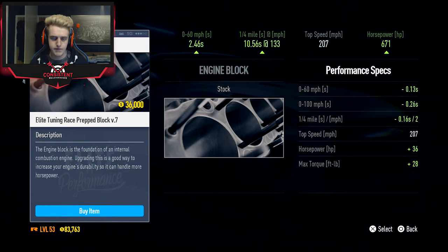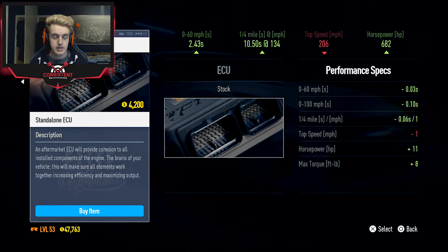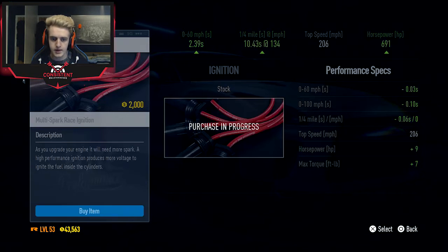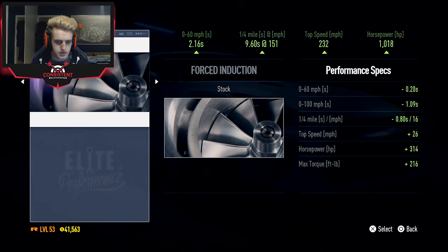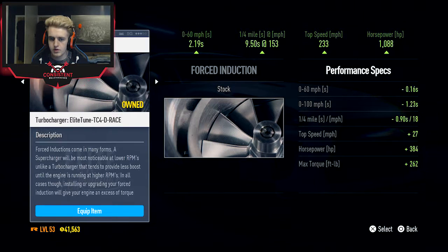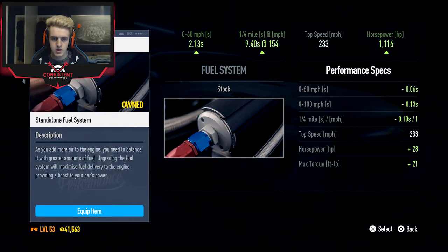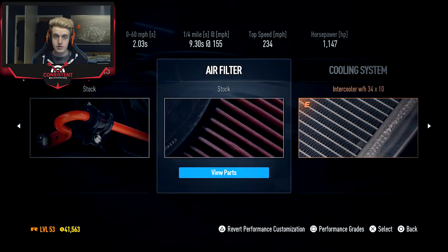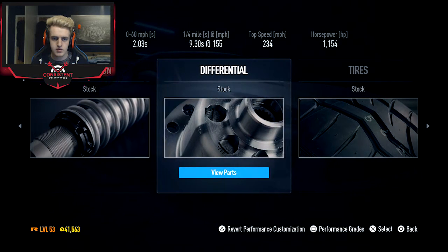Camshaft going in. Engine block — pretty expensive at around $36,000 but it's worth it, the beast needs it. ECU upgrade — the speed will drop here but once we add the ignition and other components it'll boost right back up. Electric system — shaving some weight. We already have the best turbo fitted. Top speed is now 233. Fuel system — best one. Intake manifold — best one. Cooling system — best one. And look at that — 0 to 60 is now 2.03 seconds. Air filter.